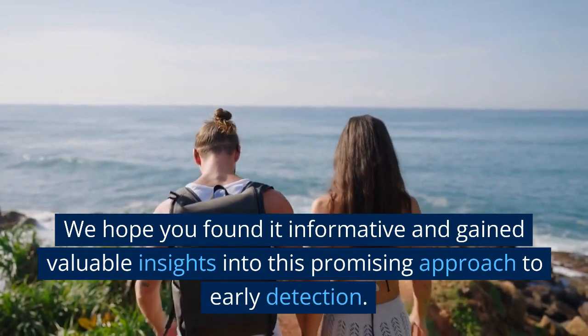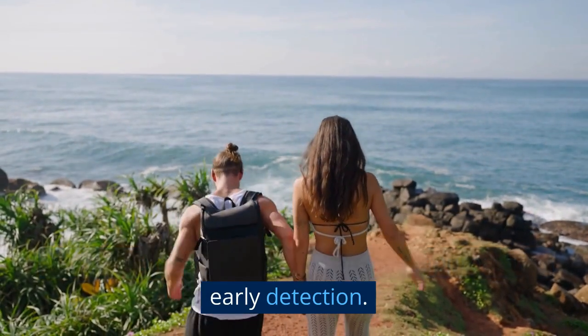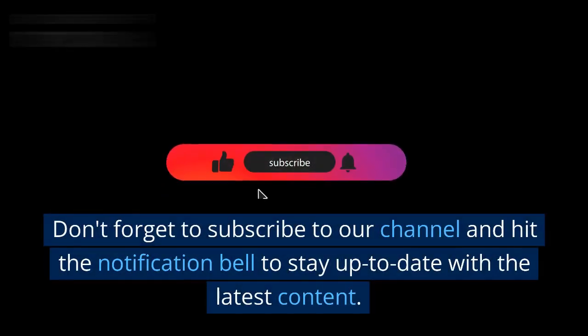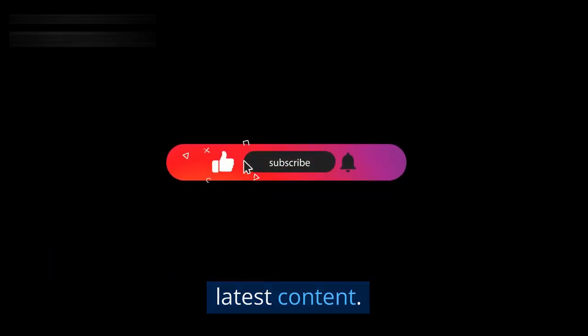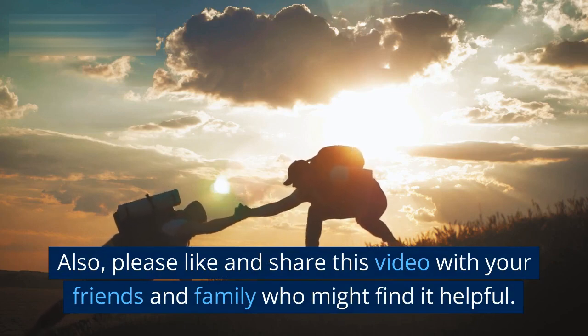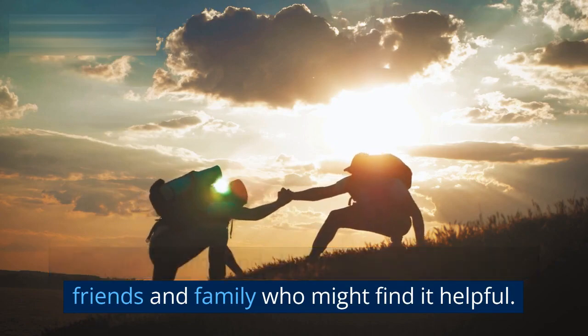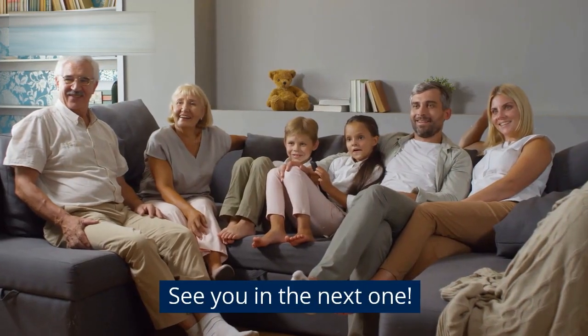Thank you for watching this video on using the ear to predict a heart attack. We hope you found it informative and gained valuable insights into this promising approach to early detection. Don't forget to subscribe to our channel and hit the notification bell to stay up to date with the latest content. Please like and share this video with your friends and family who might find it helpful. See you in the next one.